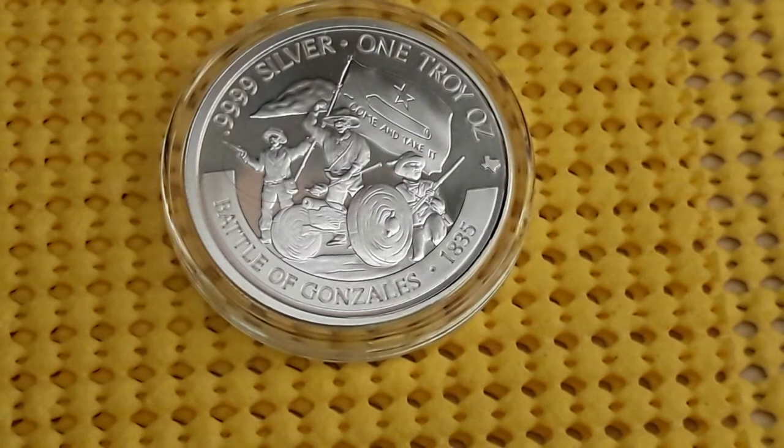But these are some of the rounds I'm looking forward to collecting and stacking from Texas Precious Metals. Thanks for watching — leave a like and comment below. Let me know what you think about these rounds. Bye.